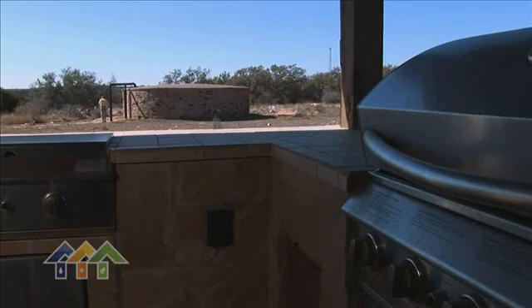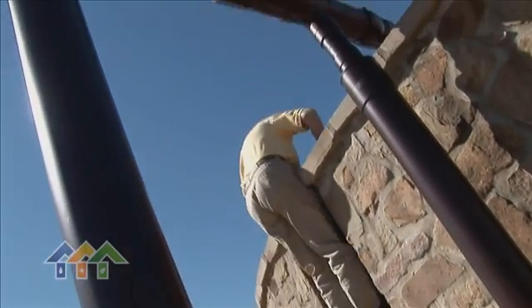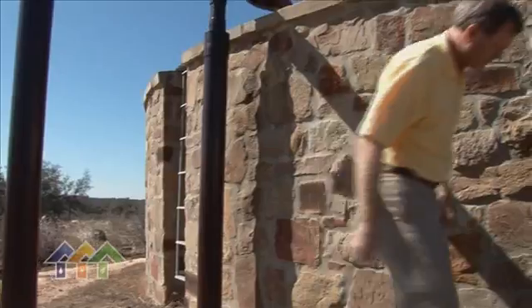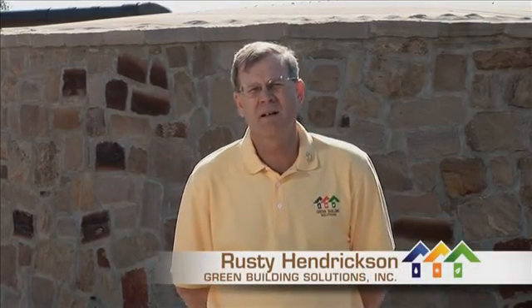Of all the components that make up a sustainable home, rainwater harvesting seems to get the most attention. We're extremely fortunate today to have Rusty Hendrickson of Green Building Solutions, an accredited rainwater specialist, to give us some history and background on rainwater. Rainwater harvesting has been around for millennia, and in many countries it is the only source of water. A properly designed, professionally installed, and maintained rainwater harvesting system will give you an endless supply of high-quality water.